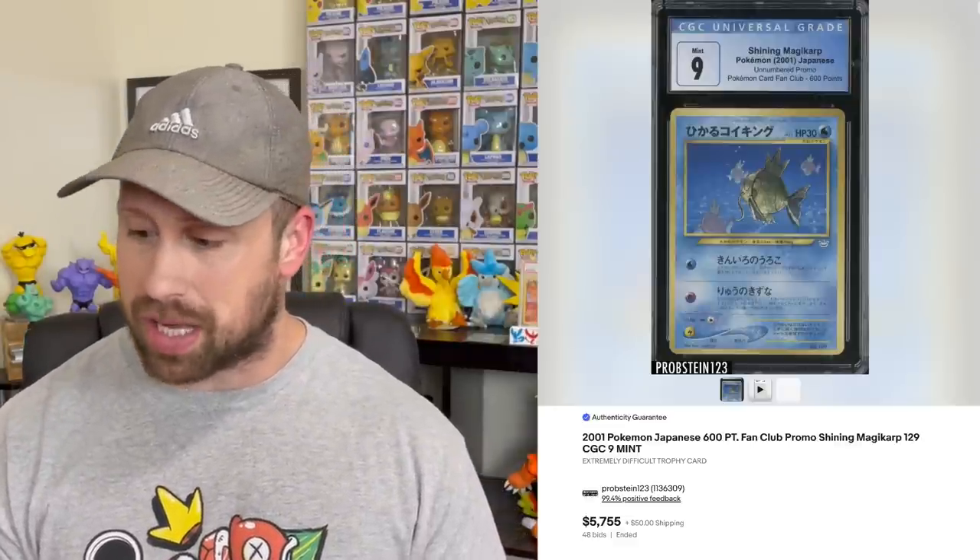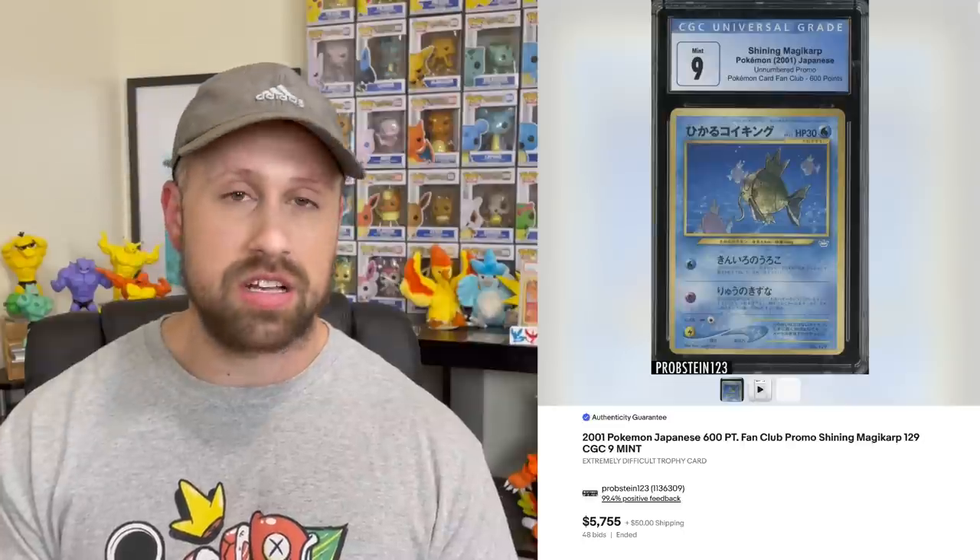Some of these Japanese promo prices are just knocking my socks off. And then lastly for our Japanese promos, here's a CGC 9 Shining Magikarp — this is the unnumbered promo, the 6,600 point promo — that sold for $5,755.